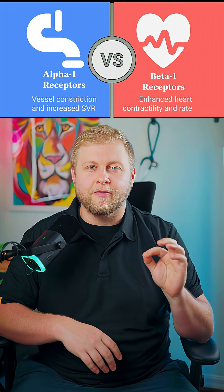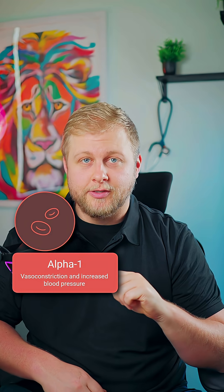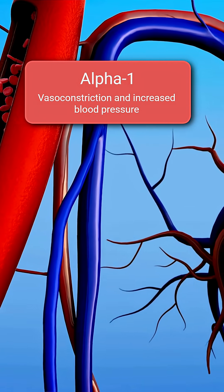The first of the two main receptors you need to focus on is alpha-1. When norepinephrine hits these receptors, your blood vessels constrict really tight and squeeze down. This is how Levo brings up that crashing blood pressure — it's like tightening a garden hose.